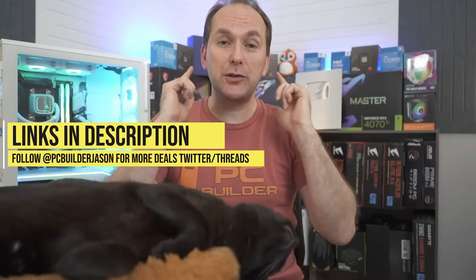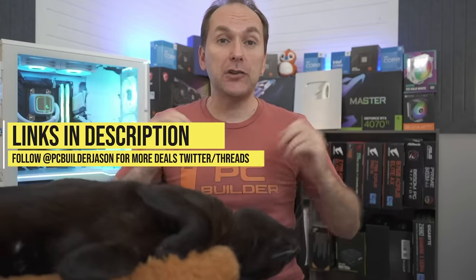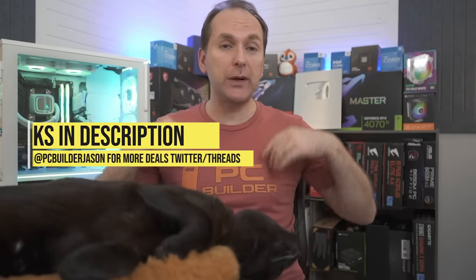Remember, everything is linked down in the video description, which we'll keep updated throughout the holiday shopping season. Check us out at PC Builder Jason on Twitter and our YouTube community page, where we'll continue to drop deals throughout the holiday season. If you got value from the video, give it a like — it makes a huge difference to the channel. We'll catch you on the next one.